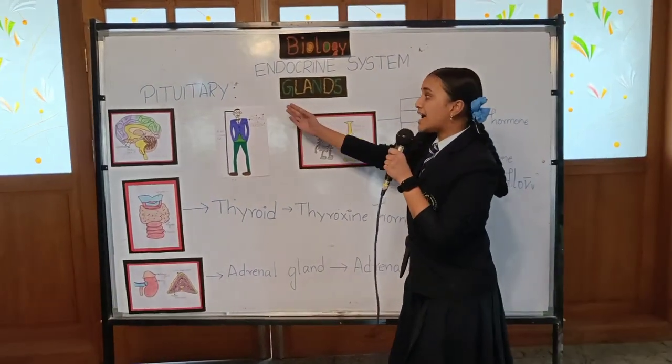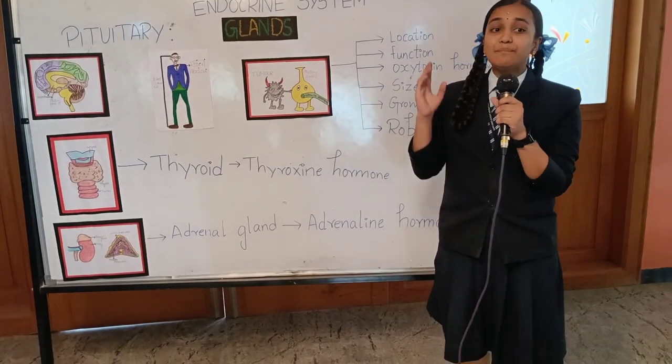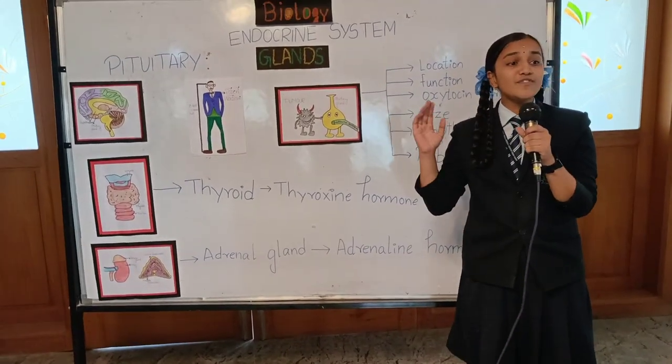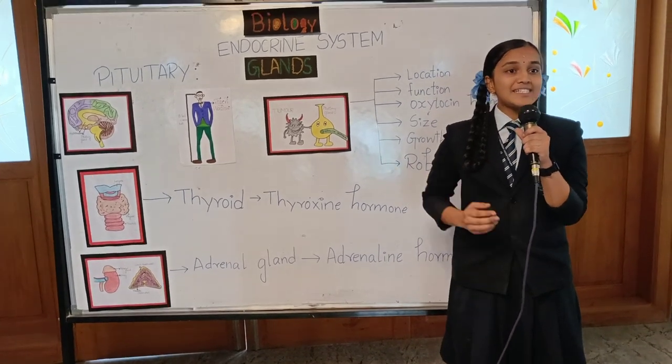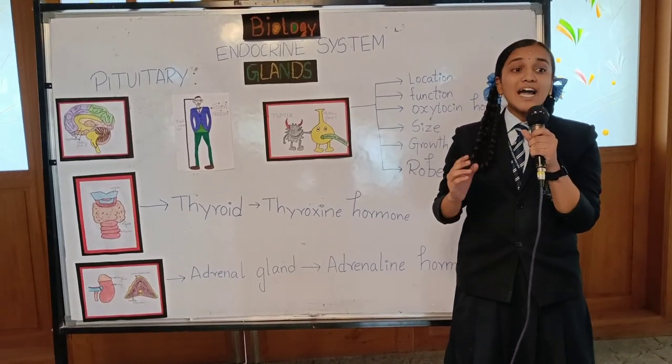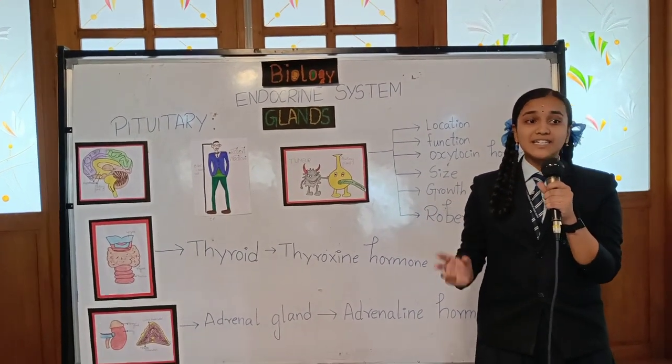Now let's learn about the most important gland: the pituitary gland. The pituitary gland is the master gland — the big boss — which controls most of the glandular activity through the body. The pituitary gland is the key gland that secretes hormones, meaning it signals other glands to secrete their hormones and get their work done.